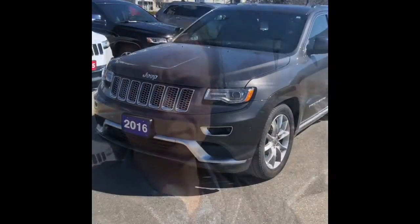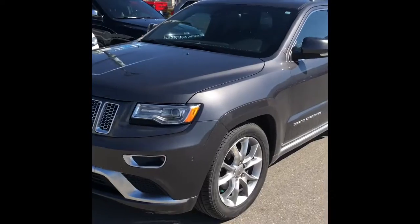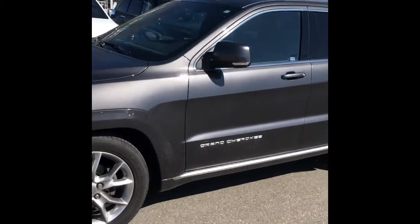Hey Mark, it's Alex down here at Wendell Motors. Just wanted to thank you for your inquiry and I'm going to take a quick video of the Grand Cherokee here. This is a beautiful one-owner trade-in that we received.